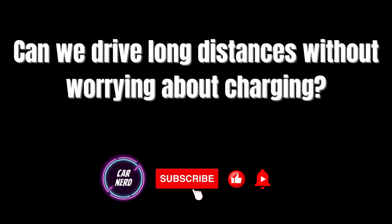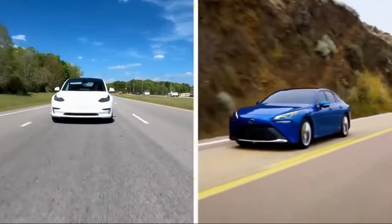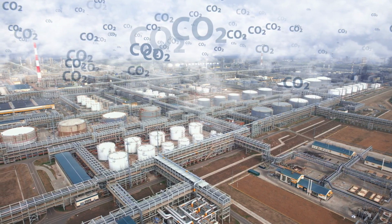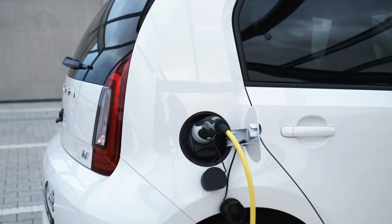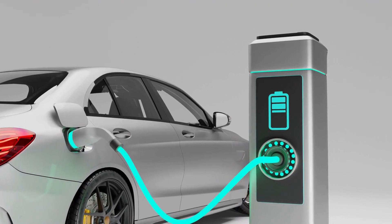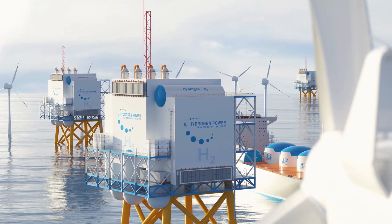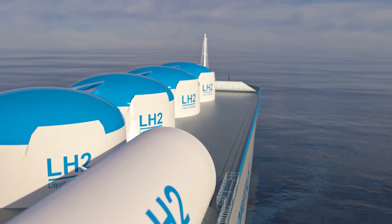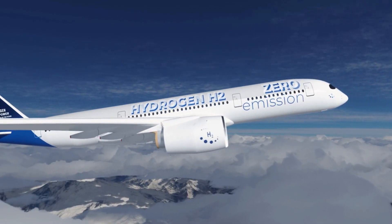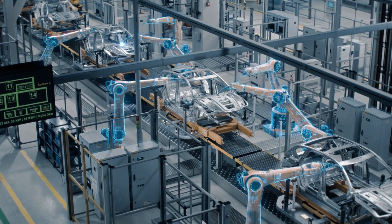Hydrogen engines offer several advantages over traditional internal combustion engines and battery electric vehicles. Firstly, they emit zero tailpipe emissions, resulting in cleaner air and a reduced carbon footprint. Secondly, hydrogen-powered vehicles provide longer driving ranges and faster refueling times compared to battery electric vehicles, making them suitable for long-distance travel and fleet applications. Hydrogen fuel cells are also well-suited for industrial special-purpose vehicles, such as those used in logistics and construction. Pollution-free and silent-running fuel cell systems provide a pleasant work environment, and their fast charging with negligible downtime maximizes work efficiency.